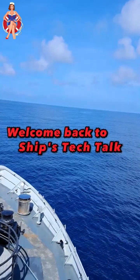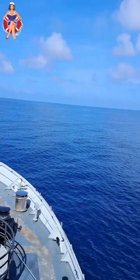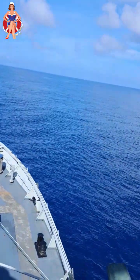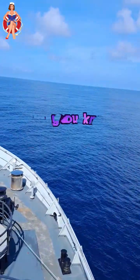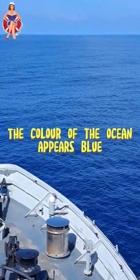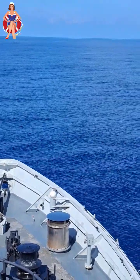Have you ever wondered why the ocean appears blue? It's not just a random choice by Mother Nature — there's a captivating scientific explanation behind it. The color of the ocean appears blue, and this is primarily due to the way water interacts with sunlight.